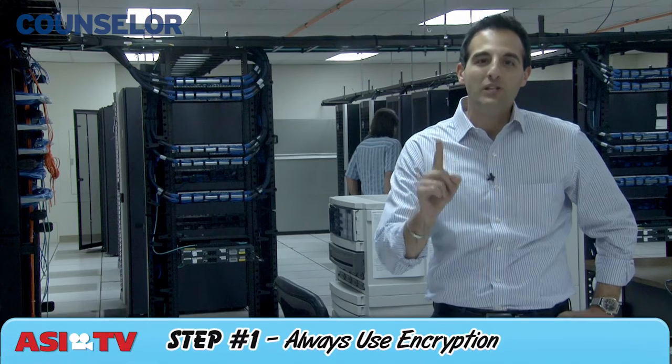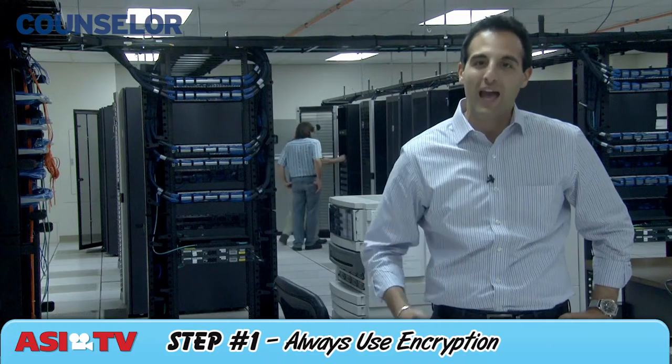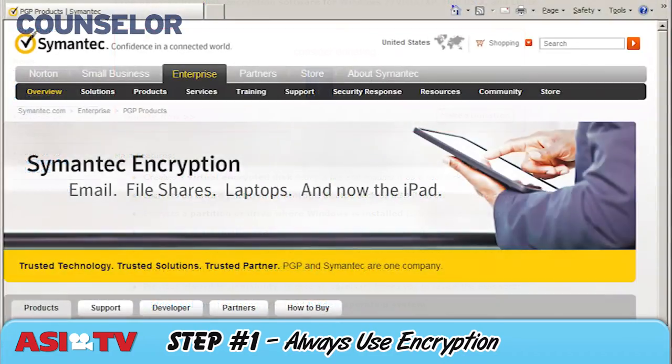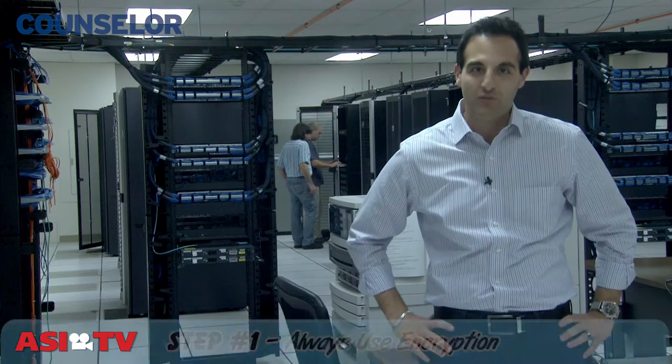Here's step number one: always use encryption. All important information needs to be encrypted — a fancy way of saying to make it unreadable to hackers. TrueCrypt, PGP, and VIX are all considered good encryption software programs. You should also use passwords for desktop computers, laptops, and mobile devices.